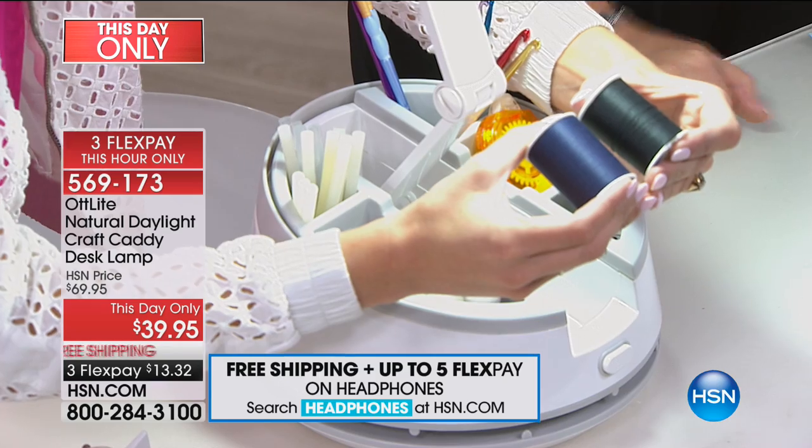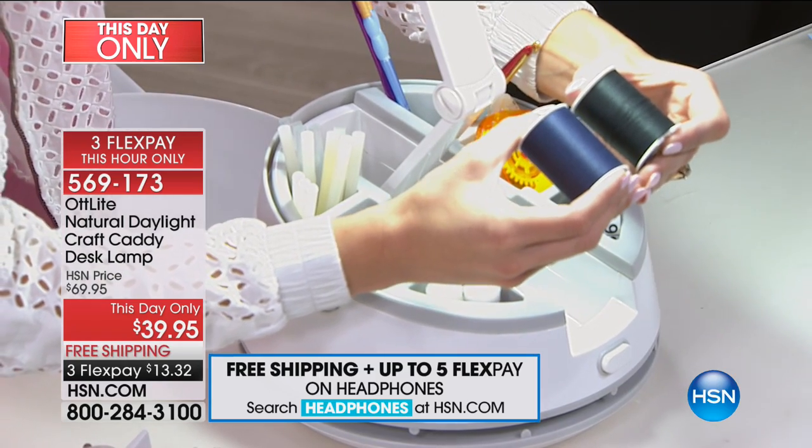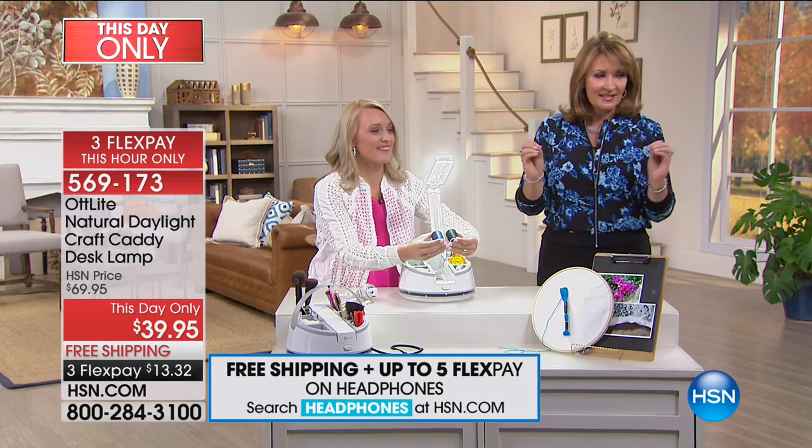It brings out the true color of objects. By the way, it's a this-day-only price at $39.95 — I'm absolutely getting this. I did not know anything like this existed. It's very attractive and it's a caddy, so when you close it down you can carry it around and move it from room to room.